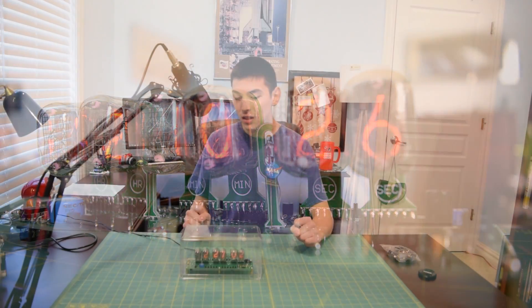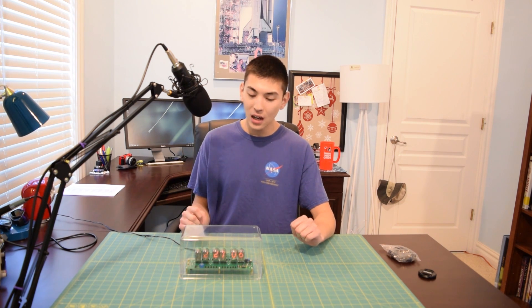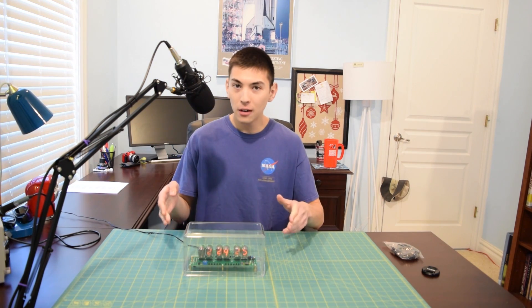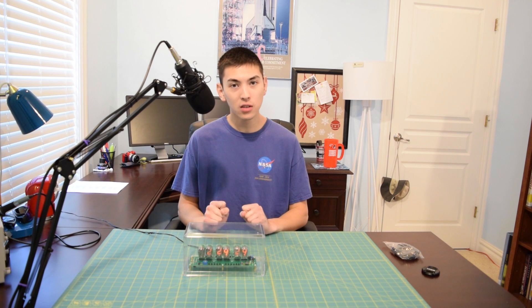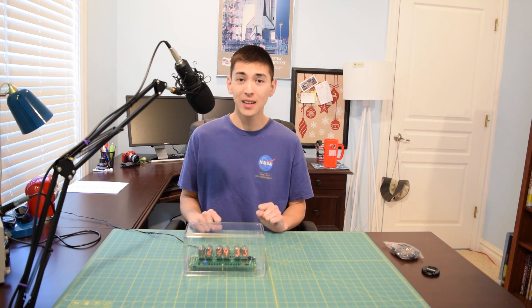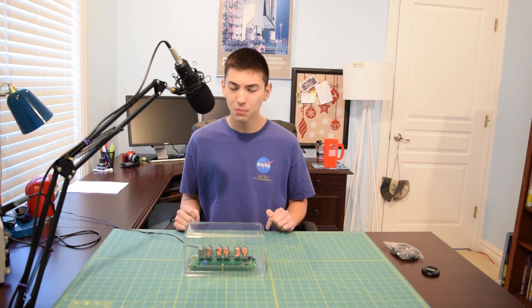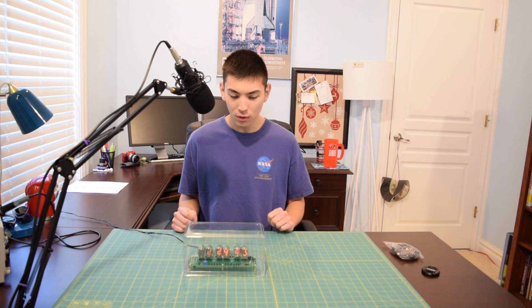So I went back to eBay every couple days to check if anything else popped up, and after searching for two to three months I finally ran across this kit. I kept going back to it every few days and finally decided to pull the trigger and buy it. It was right below the $90 budget I had in PayPal, and it actually got here fairly quickly — all the way from Hong Kong in pretty much a week, which is pretty quick shipping for something from China.